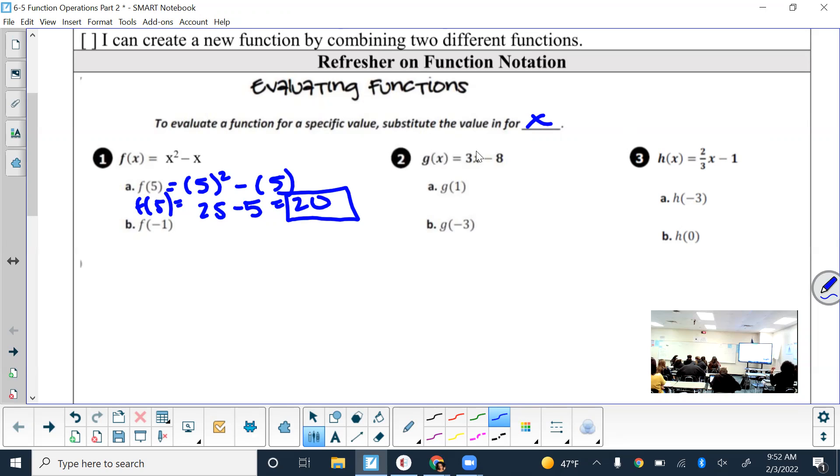Now looking at number 2: g of x equals 3x minus 8, and it says find g of 1. So what is the 1 replacing? The x, because it's normally g of x. So now it's g of 1, and it becomes 3 times 1 minus 8. When you plug stuff in, use parentheses. The left side is just notation showing me I plugged in 1. Simplify with order of operations — 3 times 1 is 3, minus 8. For time's sake I'll skip number 3 since you get the idea.